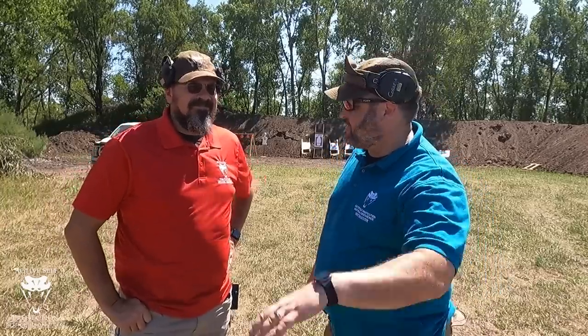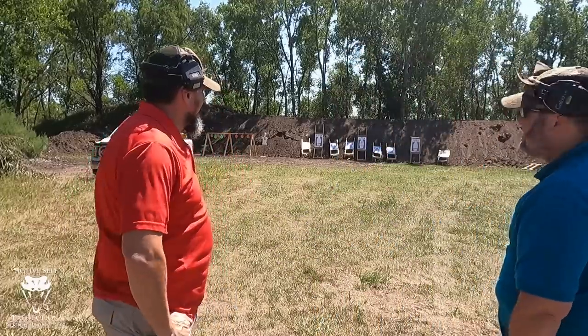Hey everybody, welcome to Active Self-Protection Extra here with ASP CM O'Neil and we're at the Widener Ranch. Looking behind me you see this big beautiful brand new range that you just had built. We had it built for a class that we didn't even get to have. But I want to talk to Neil about what it costs and what is involved in doing something like this.